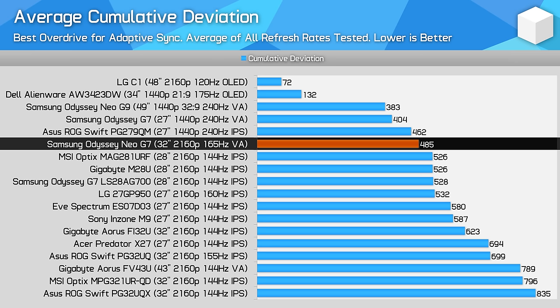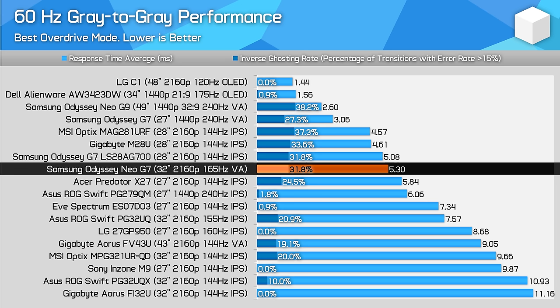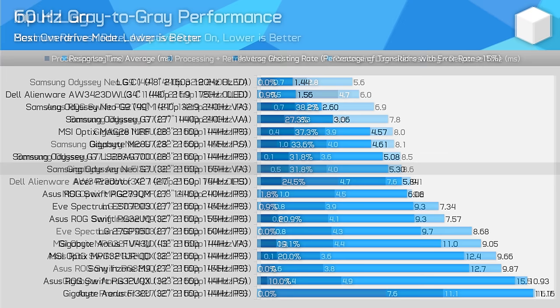OLED panels are significantly faster — they're the class leader in this price tier and have zero issues with overshoot at all refresh rates. At a fixed 120Hz, the Neo G7 is very fast, outperforming other models with the exception of OLEDs. I was also happy with the performance at 60Hz — we're not getting the outright best results, especially compared to an OLED, but the speed on offer here is very solid compared to similar products.